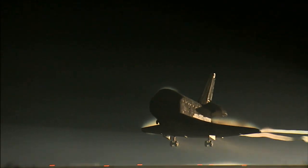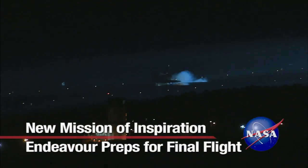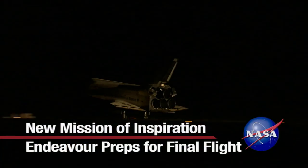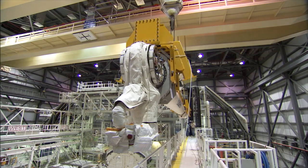In May of 2011, the space shuttle Endeavor touched down at the Kennedy Space Center, concluding its 25th trip into space. Since then, the orbiter has been undergoing preparations for public display at a California museum.